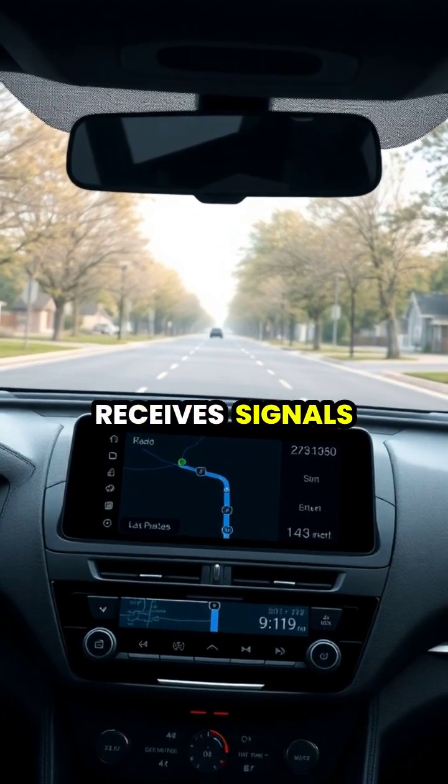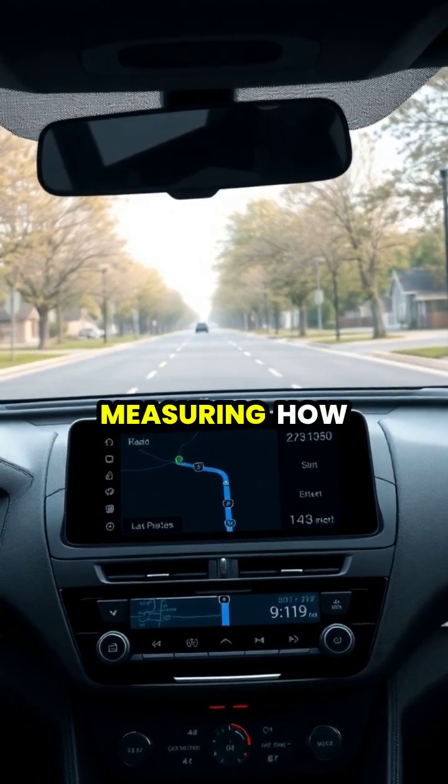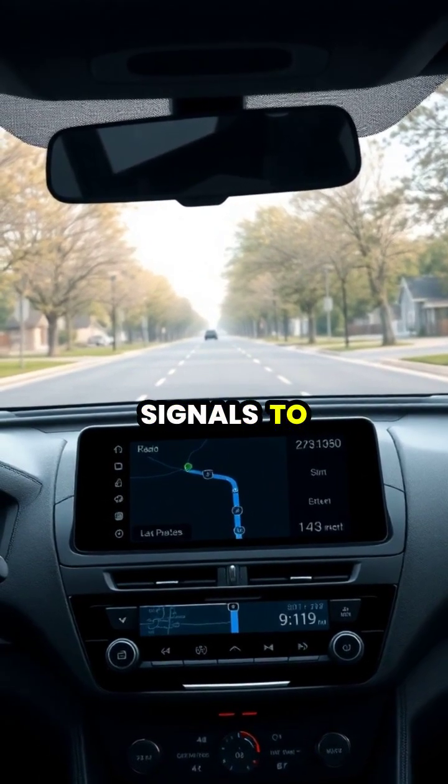When your GPS device receives signals from at least four satellites, it can calculate your precise position on Earth by measuring how long it took those signals to reach you.